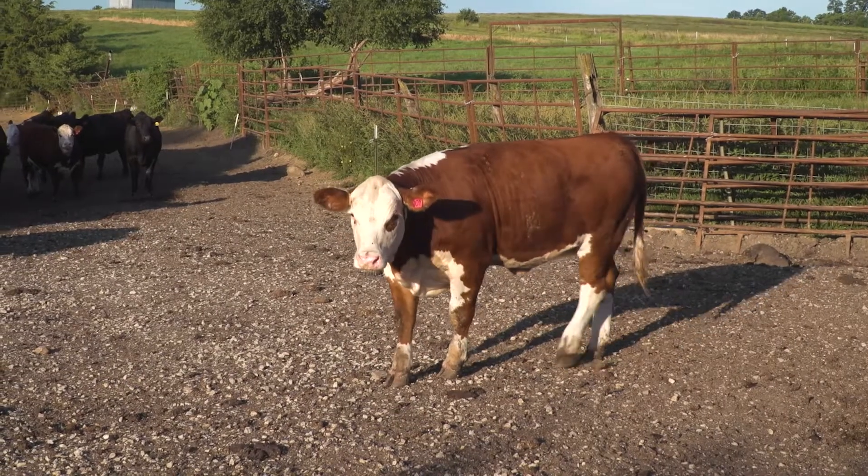We've worked with that compound in several different markets for well over 40 years. There has been no resistance developed to it. As a matter of fact, the way it works, it's very unlikely that resistance will develop to it.